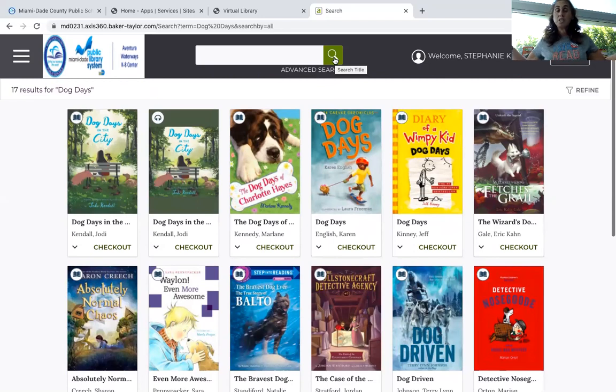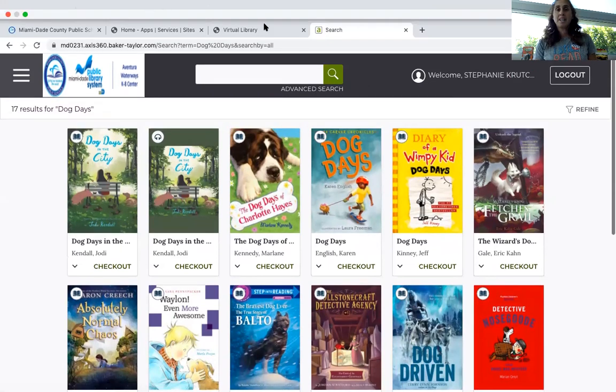And you can read the book — so there are absolutely no excuses for not reading. Access 360 can be done anywhere: it can be done on your phone, on your laptop, or on a tablet. So no excuses — keep reading. Thank you everyone, and that was Access 360.